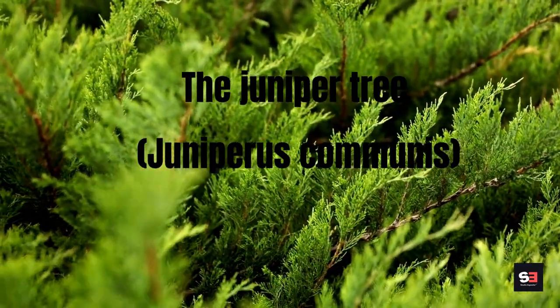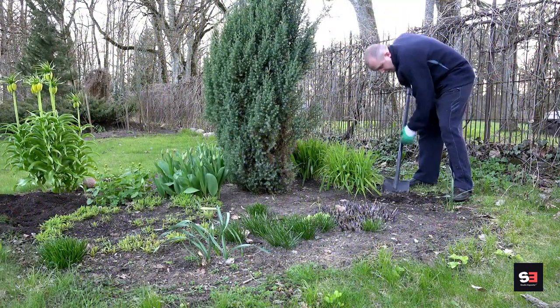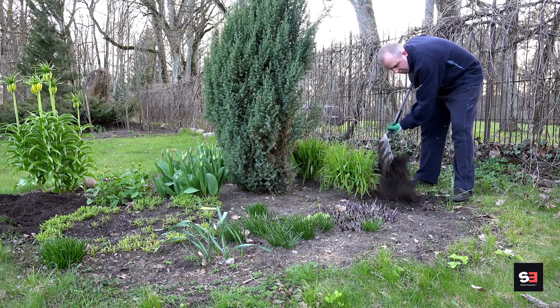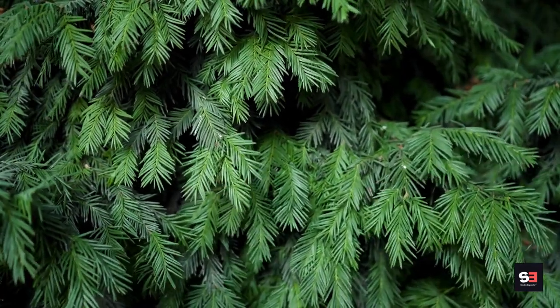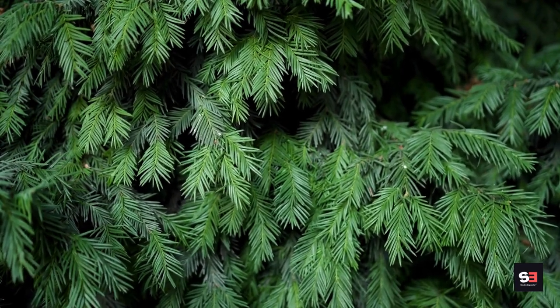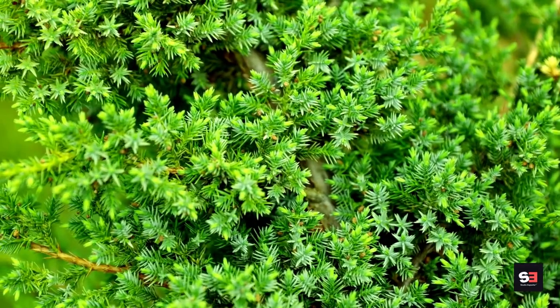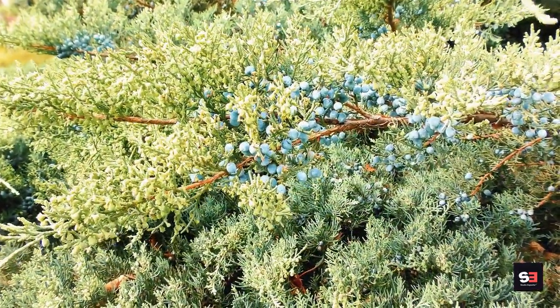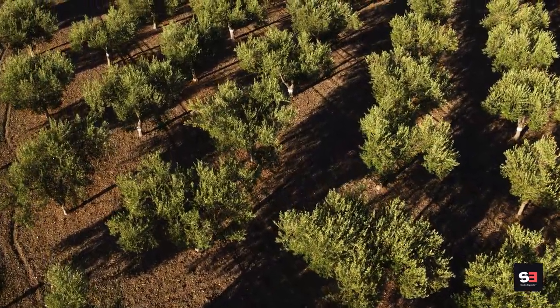The juniper tree, Juniperus communis. Juniper can be grown as a tree or a shrub to fit your location. The popular evergreen juniper can steadily absorb carbon. Thanks to its hardiness and year-round leaves, juniper will provide shade in your yard and protect tiny species from garden predators like cats, thanks to its dense branches and sharp leaves.